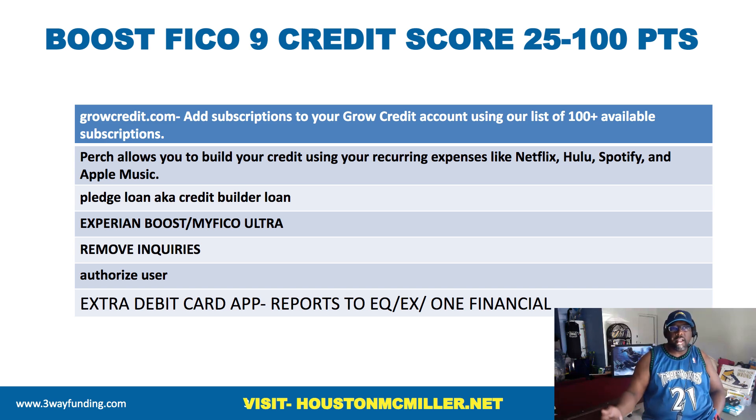Then you can add on pledge loans or credit builder loans. Of course, you also have Experian Boost and MyFICO Ultra Boost. You can remove inquiries — we talked about that in other videos. Adding authorized users still works to this day.